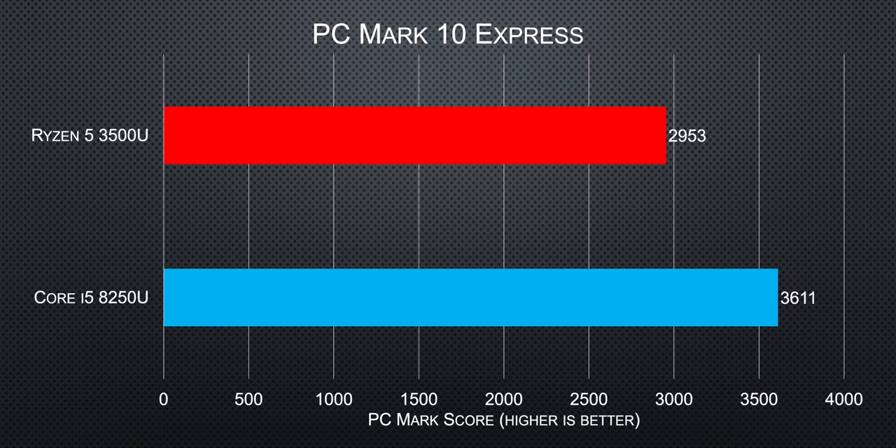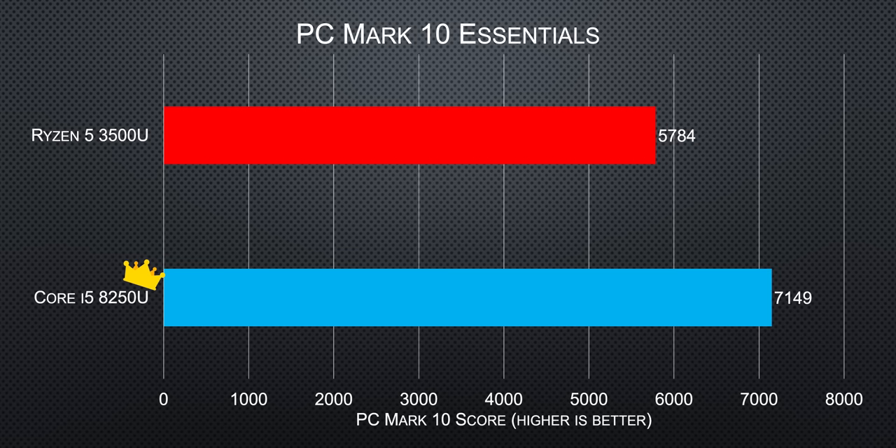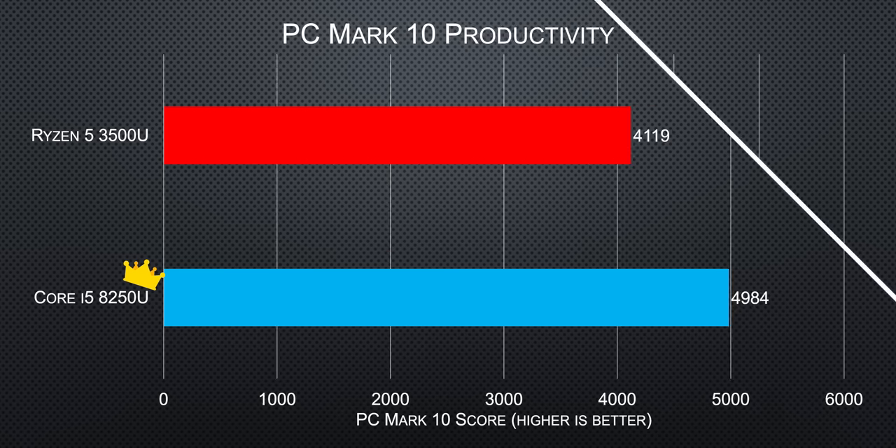And in some cases, they actually did. In PC Mark 10, Intel pulls out their first convincing victory with a 13% higher overall score in our tests, which at first might seem like a pretty solid win for Team Blue, given that these are the kinds of tasks you'll be performing all the time — like loading a Word document, opening a new browser tab, or filling out data in Excel.